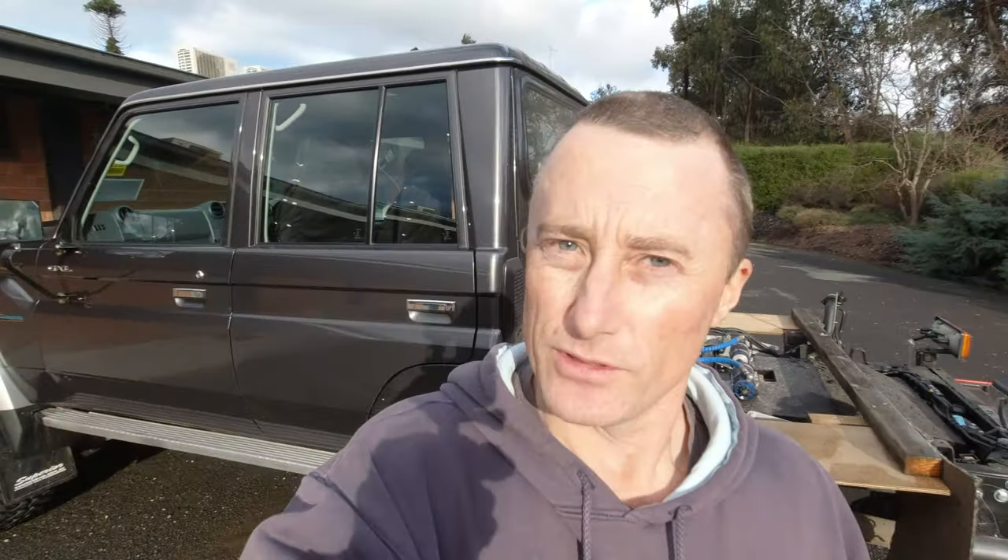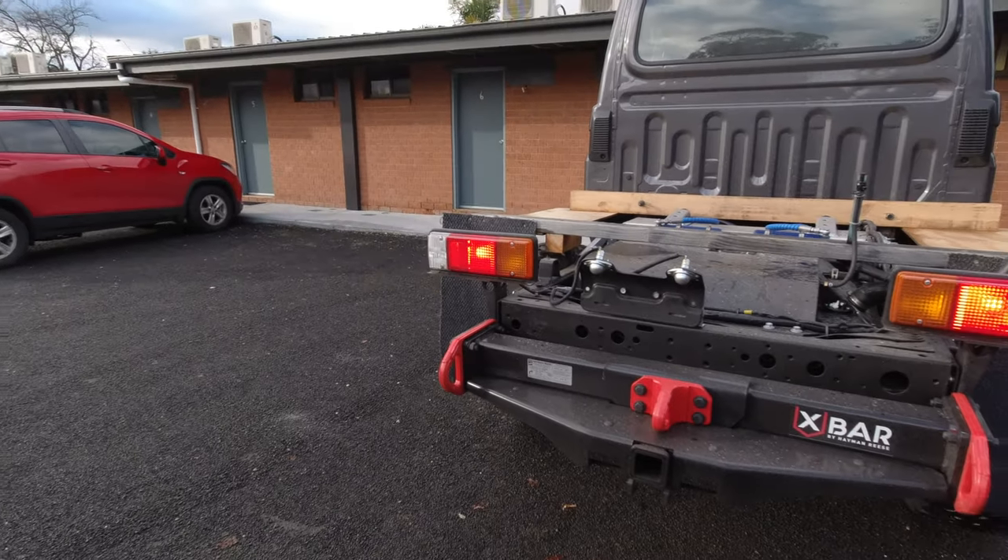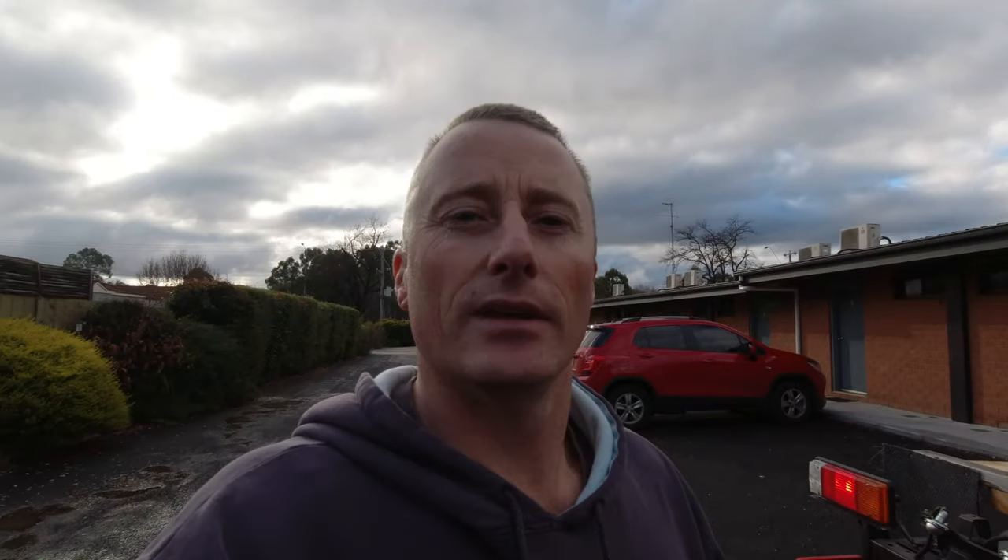Here we are - we made it to Alexandra. Took us about eight hours. Just pulled into town, had a good run. We didn't even get stopped once, which is lucky because we've got no plates on the car - I've got to get the tray on it before it can be registered.